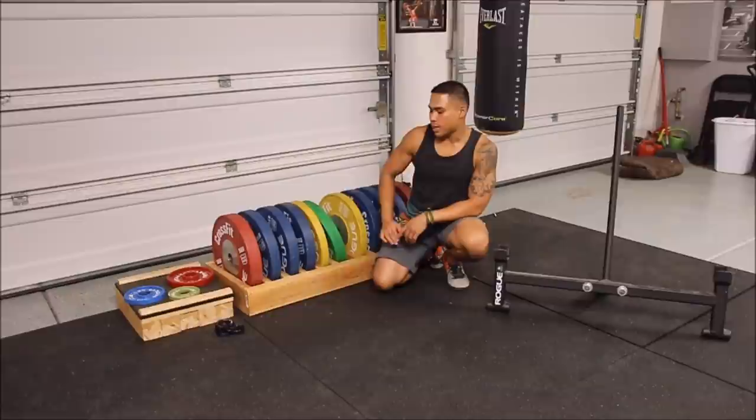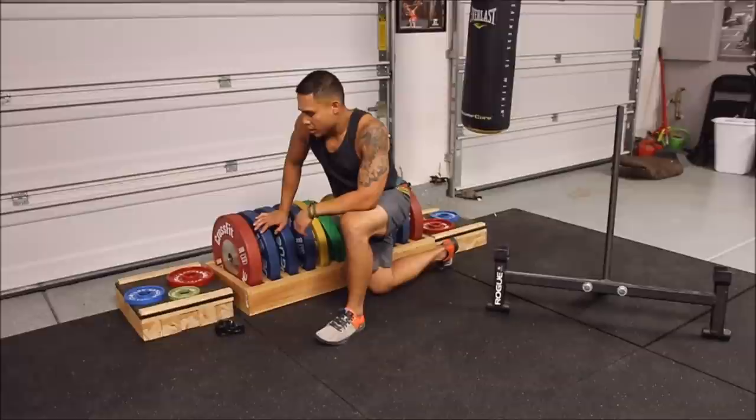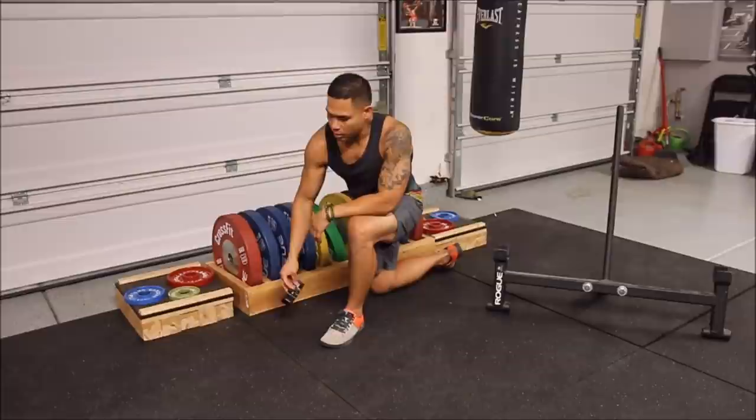I also got this rack-pull stand — I got the idea from Nick Bare, the bodybuilder YouTuber. I use it for rack pulls. It's a very simple design: just some wood and rubber on top to protect the bumper plates. You can also see I've got some change plates. And you definitely need to get reliable collars — HG collars, you can't go wrong.